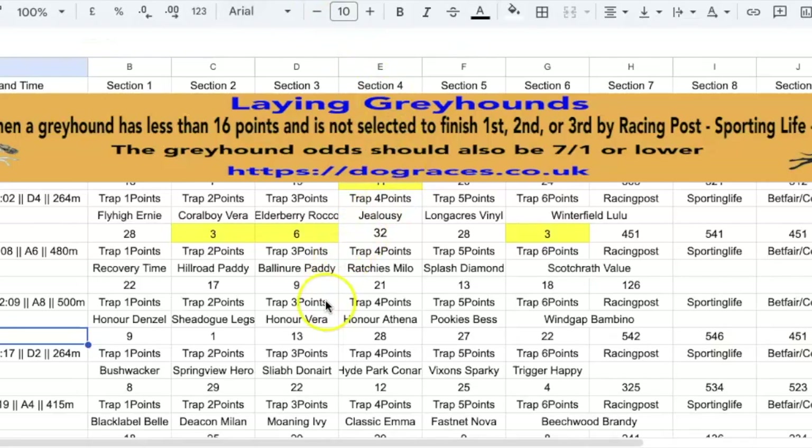And this is how we find our lay bets. As long as Racing Post and Betfair don't pick a dog to finish second or third, and the points have to be lower than 16. So number one is picked by Betfair, number two picked by Racing Post — three has 13 points and it's not picked by Racing Post or Betfair, so that would be a possible lay bet.